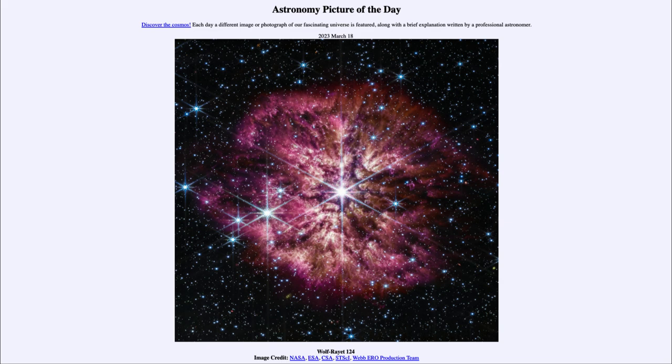It looks at the universe in longer wavelengths — visible light like orange and red, and then infrared wavelengths. It studies the longer wavelengths with a mirror nearly three times the size of the Hubble Space Telescope, allowing us to see much fainter objects than could ever be seen before. That, combined with updated technology, is giving us a new look into the universe, including stars like Wolf-Rayet 124, as well as planets, other stars, other galaxies, and some of the earliest galaxies known in the universe.